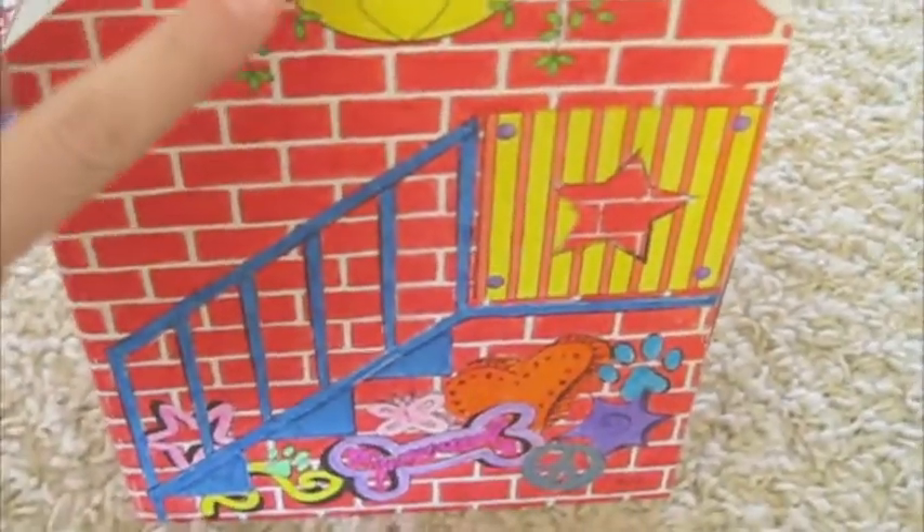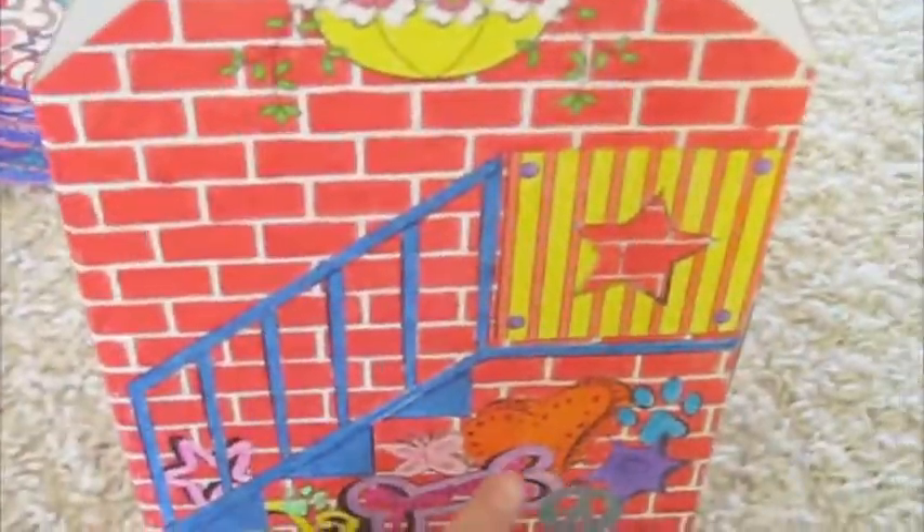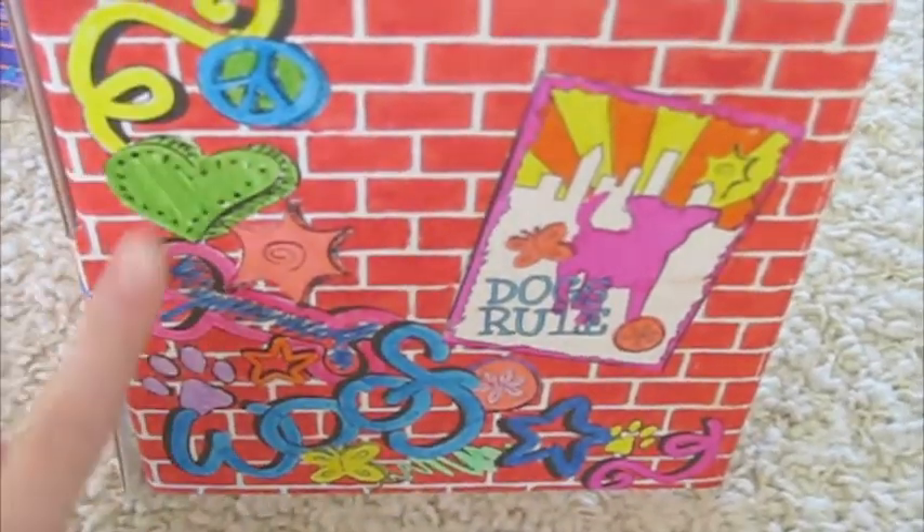On the back we have a hanging flower basket, some stairs, and some graffiti. On the last wall we have a poster that reads Doc's Rule and some more graffiti.